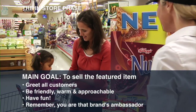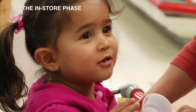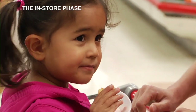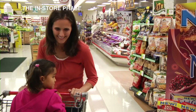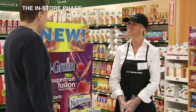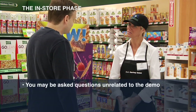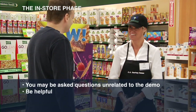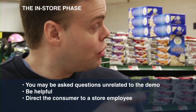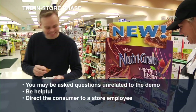For a split second, when you hand that sample to that customer, you are the product's representative. If they enjoy the sample and their interaction with you, it is far more likely the customer will purchase the product than if you had just handed it to them without care. Also, keep in mind that the consumer likely thinks you are working for the store. Therefore, you may be asked questions unrelated to the demonstration. Please be helpful — answer the questions you can, and for those you can't, direct the consumer to a store employee. Always be gracious and genuine.